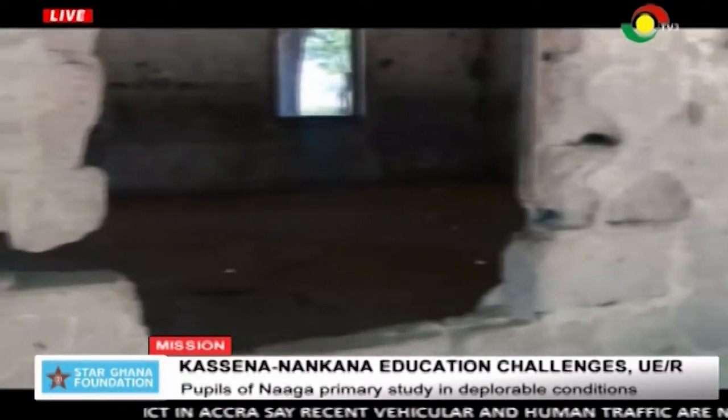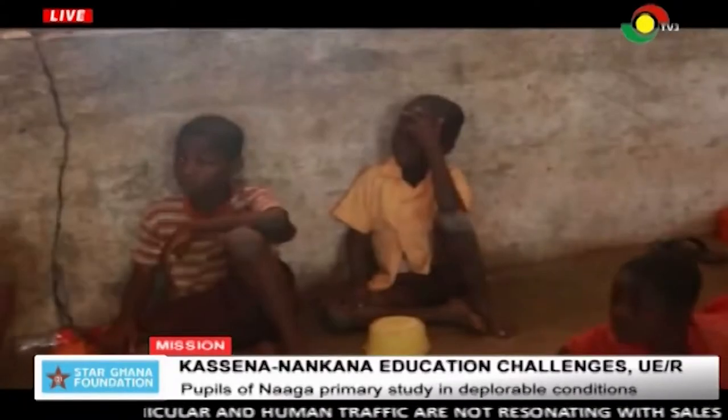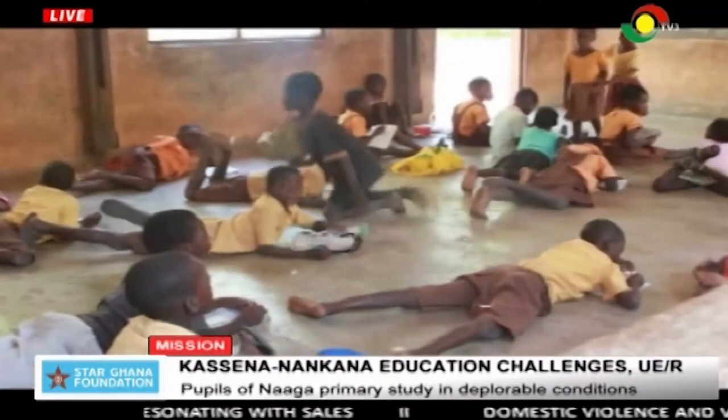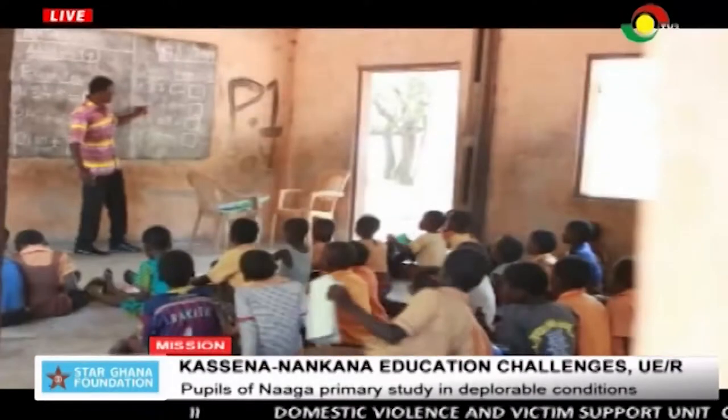Ideally, the structure should be cordoned off, but that is not the case. There are also no desks for five classrooms of the Naga Primary School. Pupils either sit or lie on the floor of their classrooms to take daily lessons.